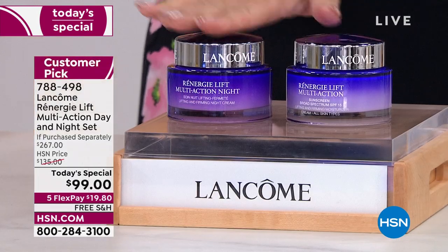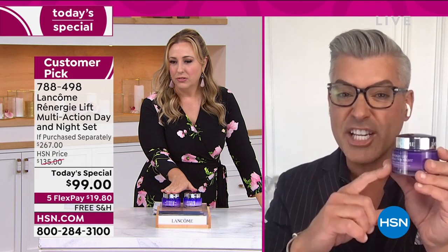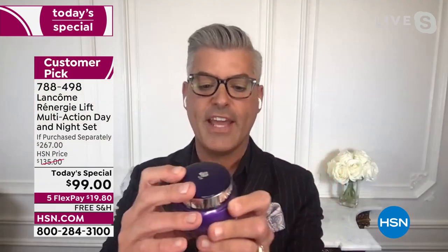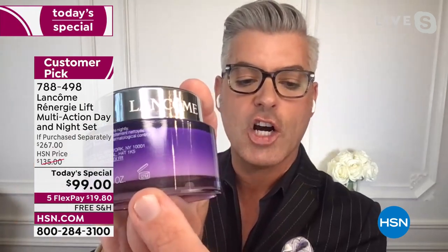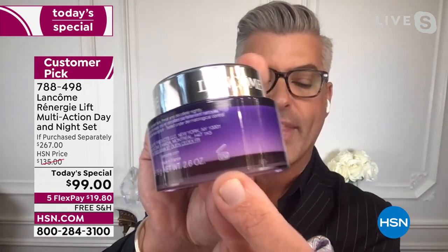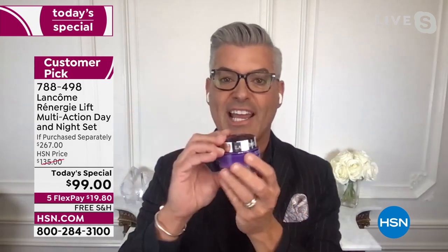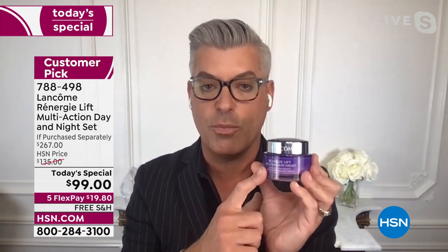What is the shelf life? Because this is about a five-month supply. If someone wanted to get more than one order — which would be super smart — it lasts three years unopened. Once opened, if you look on the back of the jars, there's a little insignia of a jar that says 12M — that's 12 months. Three years unopened, and then 12 months once you open it.